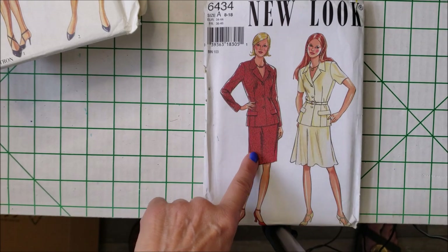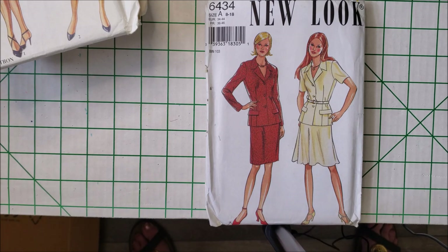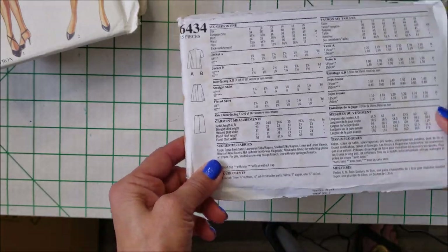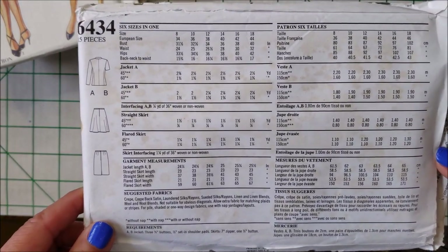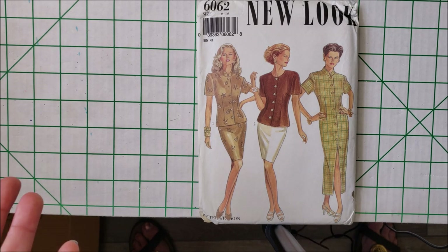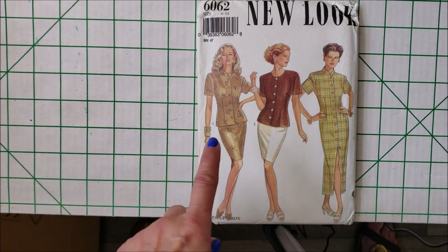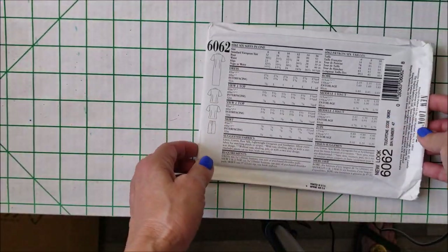New Look 6434 — I love this look. I love the top of this, especially the way it's belted there. It has that sort of safari feel to it. I can just see that in some sort of a khaki fabric. Very cool. New Look 6062 — look at this, it's so beautiful, so stylish. I love that there's shaping and darts in the front. The skirt looks like a pencil skirt.